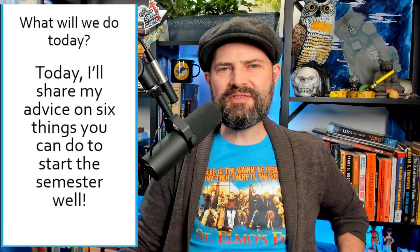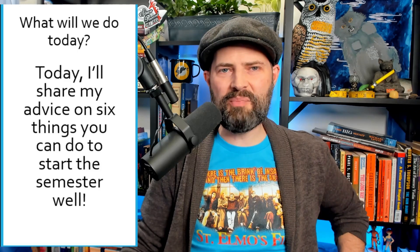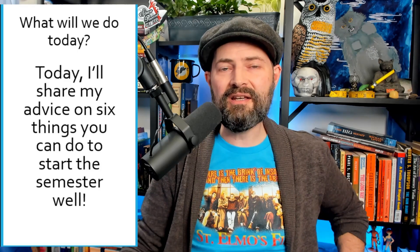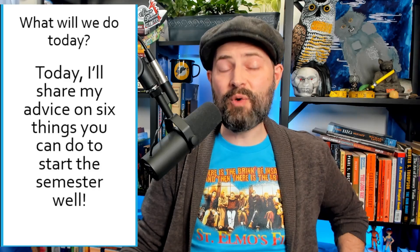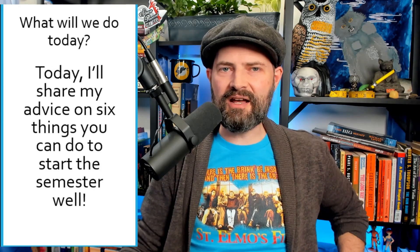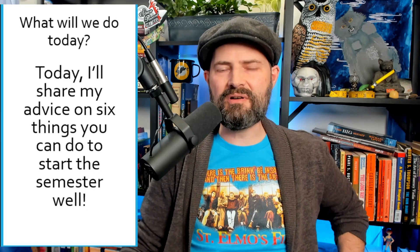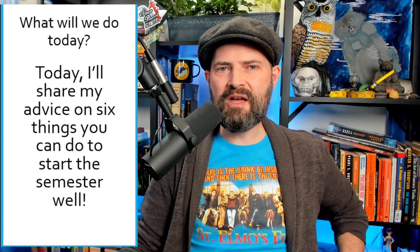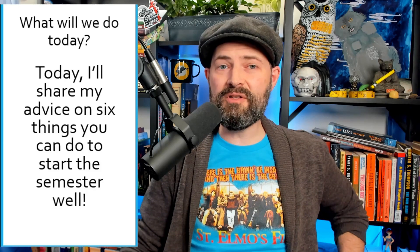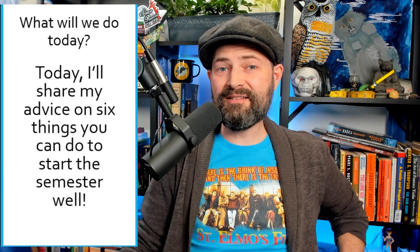Hey everybody, this is Dr. Maples. Thinking back to my time as an undergraduate student, I know the start of the semester is a brutal time. If you fall even the smallest bit behind or start on the wrong footing, the whole semester can just melt down too quickly. So what I want to do today is take my experience both as a student and as a professor and share six things that all students should do at the start of the semester to make sure the semester starts perfectly.